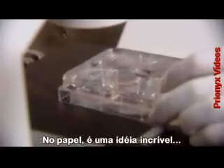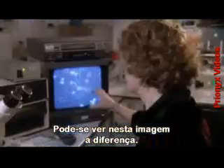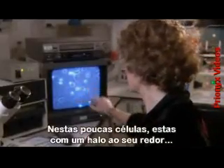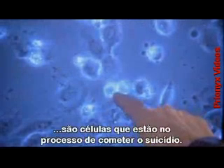On paper, it's an amazing concept. The question was, could Professor Milner get it to work in practice on these killers, the cervical cancer cells? You can see that the picture immediately is different. There are far fewer cells, and here the cells with halos around them — these are cells which were in the process of committing suicide.